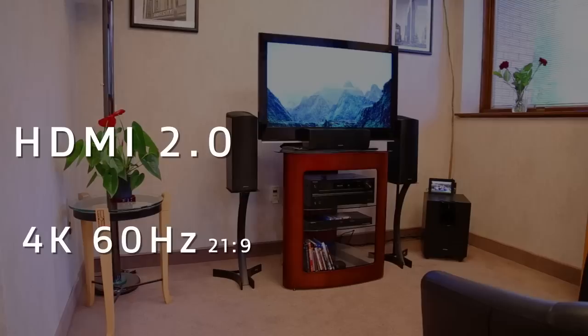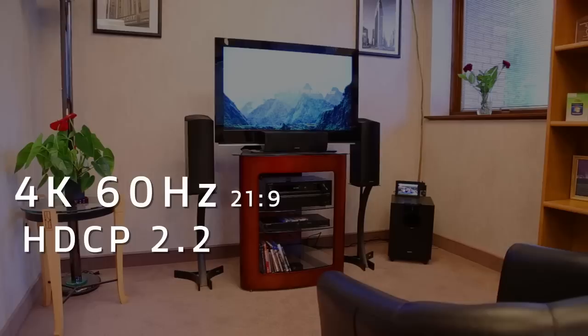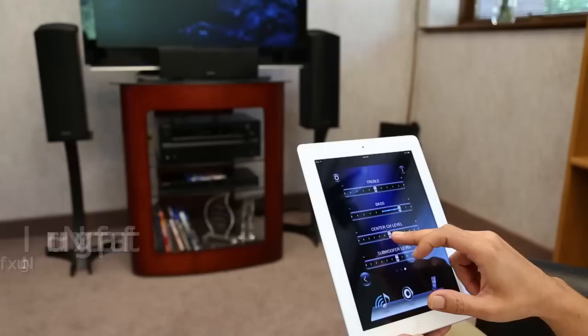The system includes the latest HDMI 2.0 connections to support 4K 60Hz video and 21x9 format, as well as HDCP 2.2, the latest copy protection standard, and universal high-res audio streaming. Built-in Wi-Fi and Bluetooth make it easy to wirelessly connect to your home network or mobile device.